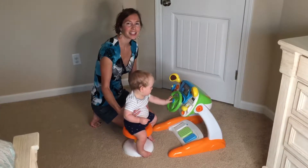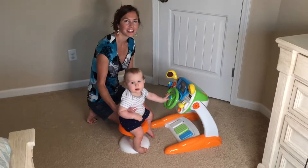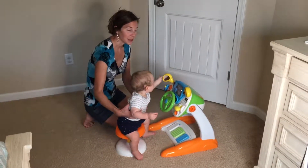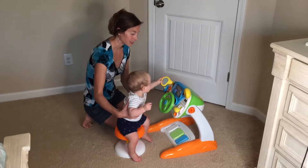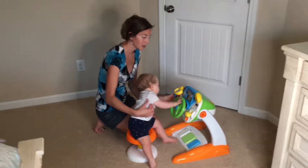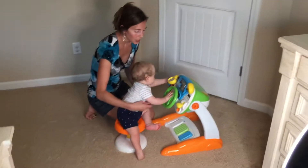Hey guys, today I wanted to show you this new toy I got for my son. This is called the Dreaming Party Simulated Driver, and it really simulates a driving experience for a younger baby. He is 11 months, but this toy is actually probably more appropriate for an older toddler.